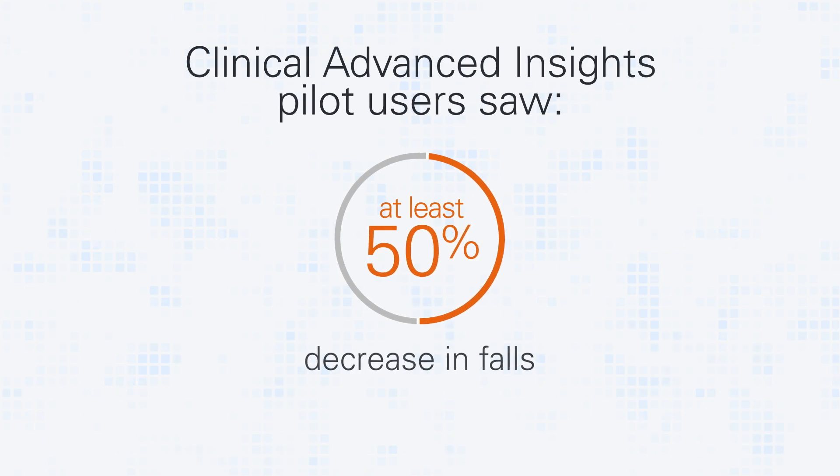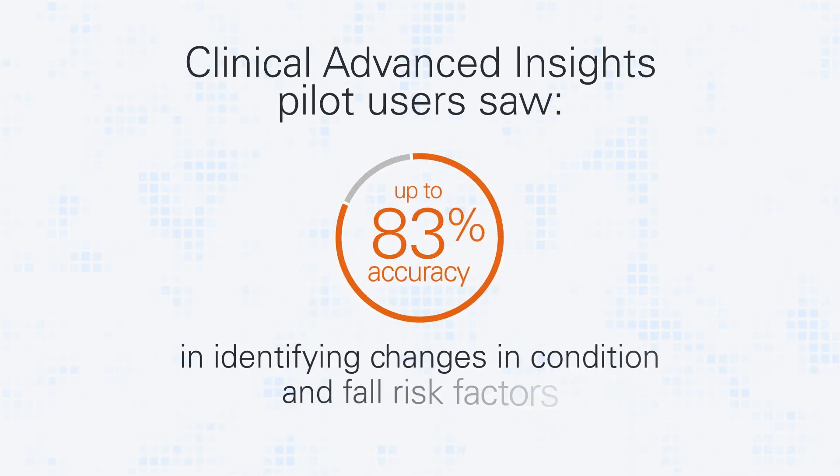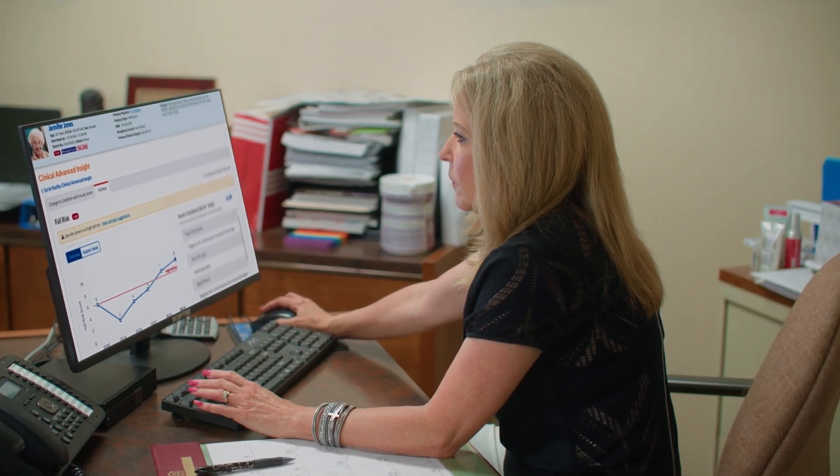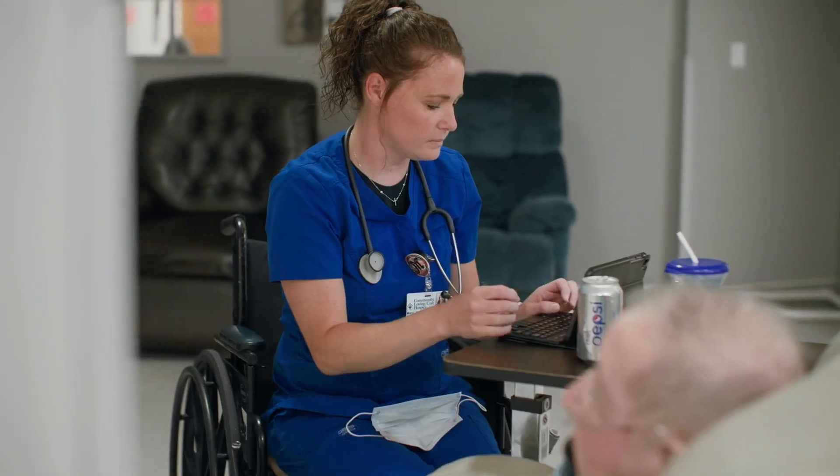Clinical Advanced Insights — that's where we're really helping to make our caregivers out there more proactive. I can look in Advanced Insights and say, oh, something's changed here, we need to go see what's going on with this patient.